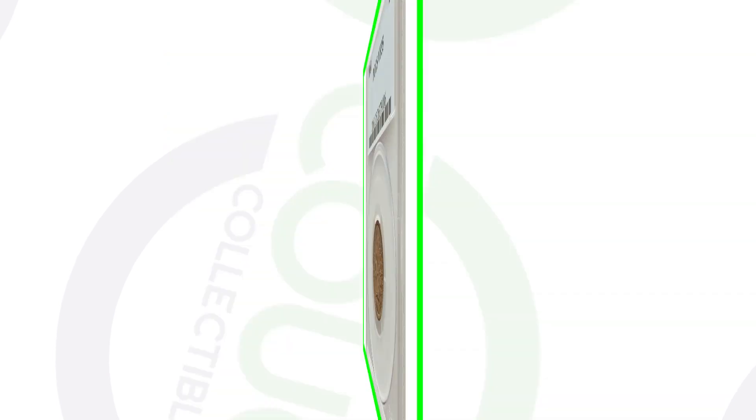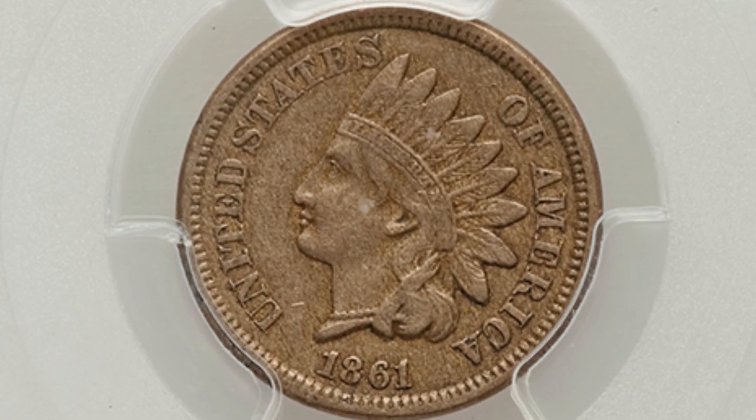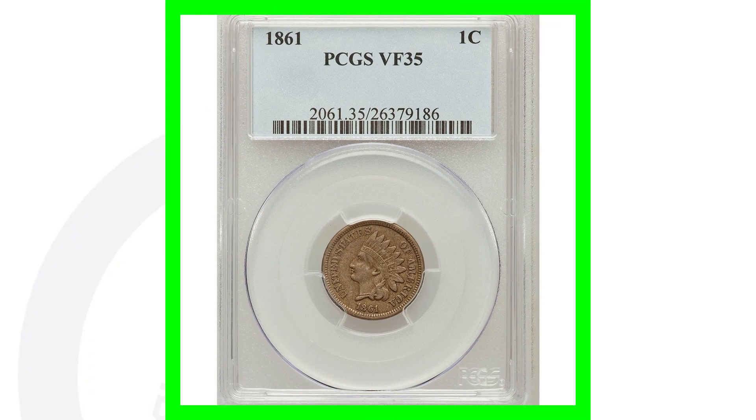If you compare that to an 1861 that is in not very good shape, you go from $63,000 down to around $60. This coin only graded at a VF35 — no mint errors or anything, just a lower graded coin. So those high grades make a huge difference. To have an 1861 at mint state 68 is going to be super rare, and that's why it's valuable.